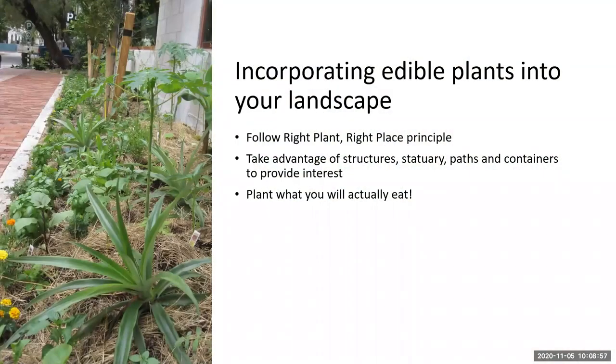Just like with Florida-friendly landscaping, we want to follow right plant, right place. Know your location and how much sun your landscape receives — different parts may receive different amounts of sunlight. Take advantage of what you already have and include some hardscapes or decorations to enhance your edible landscape. Some annuals you can keep in containers in your ornamental landscape bed. And of course, plant what you eat — but don't be afraid to try something you may not normally eat.